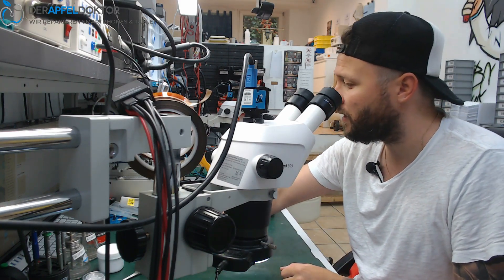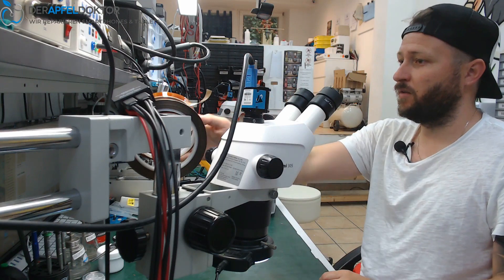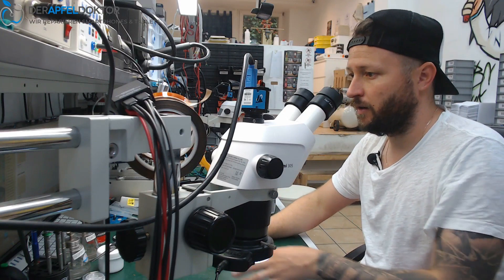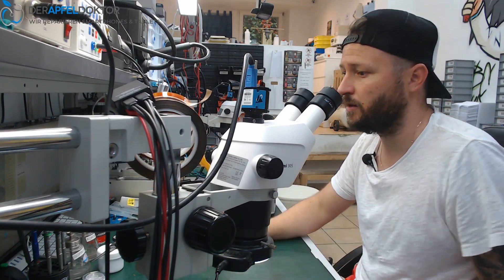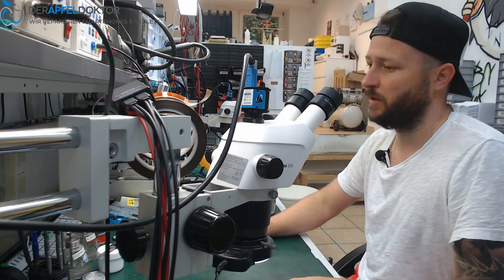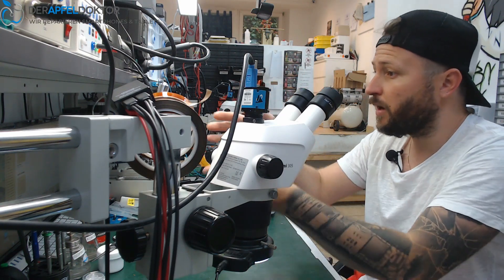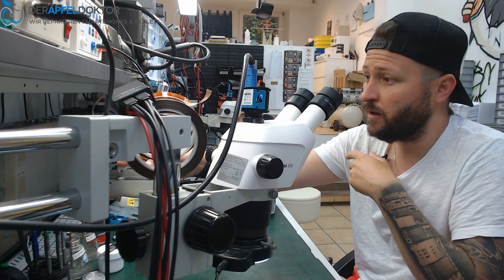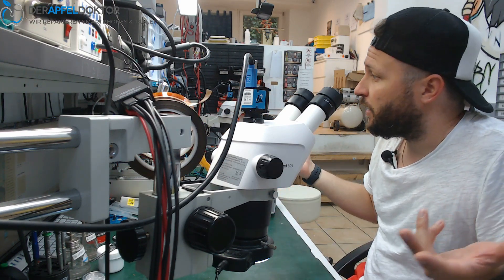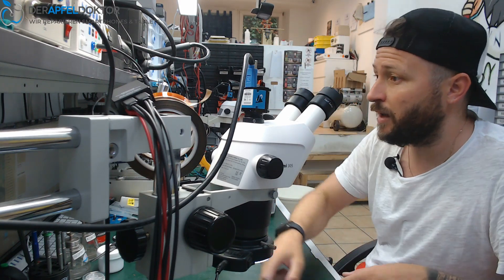Someone called Yapya from Germany commented under the video saying we didn't see that the Face ID is working again — you didn't show it. Here is my camera above me, here is my PC. When I'm at the PC I often have the browser or ZXW open, and when I do the video I often don't look at the PC to check what you see on the recording.